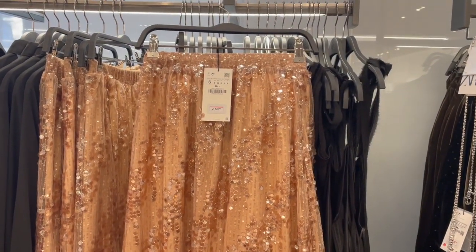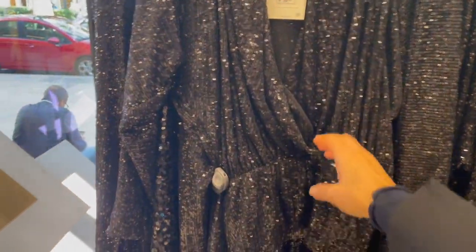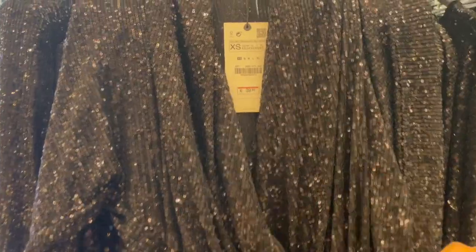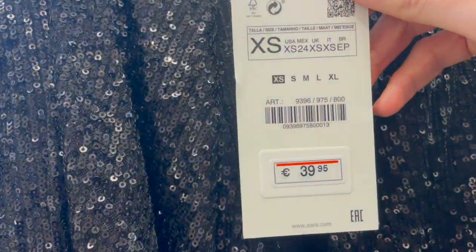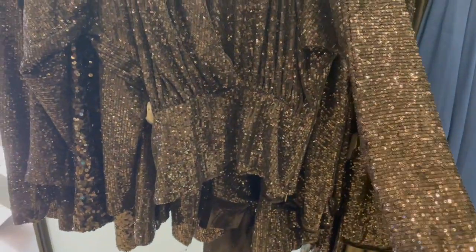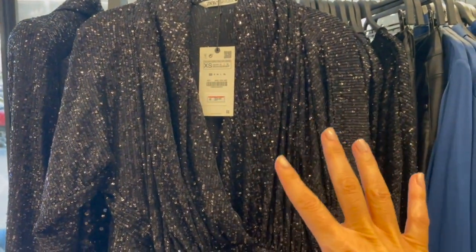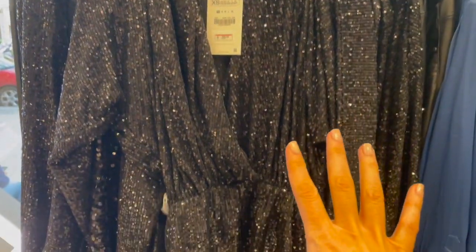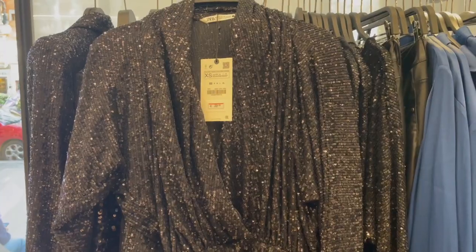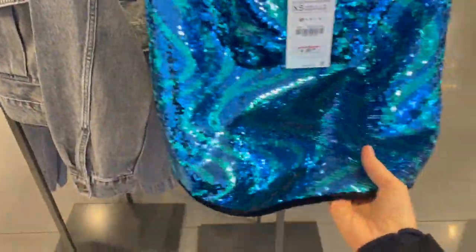Here's another gorgeous top with all the sequins — gorgeous and feminine cut, love it. This top is €39.95 and I think it will look fantastic with just simple trousers or jeans, giving you a beautiful sparkly outfit.